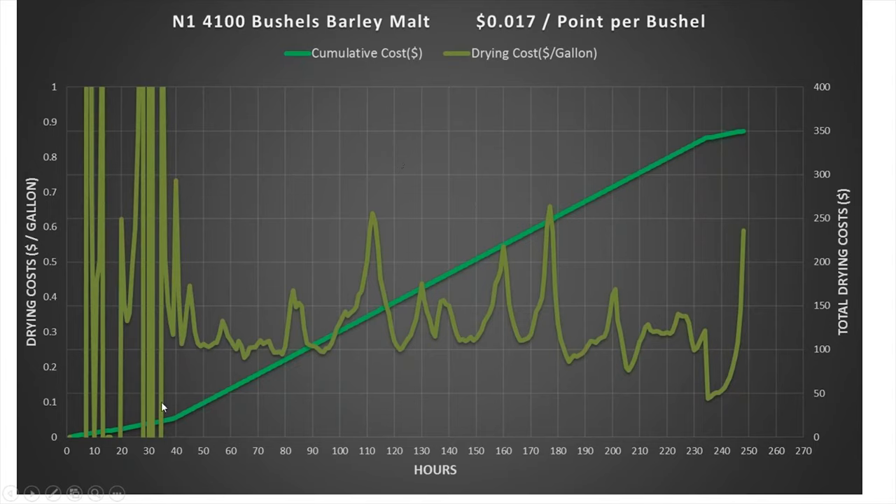On the cost slide for the 4,100 bushels: while just running the fan the cost curve was flat; once the heater turned on we started adding fuel costs. Total cost was $350 for these 4,100 bushels, working out to 1.7 cents per point per bushel. So the premium air delivery system not only lets you dry more grain faster, but it also reduces your costs — it enhances the overall efficiency of using your bins more efficiently.